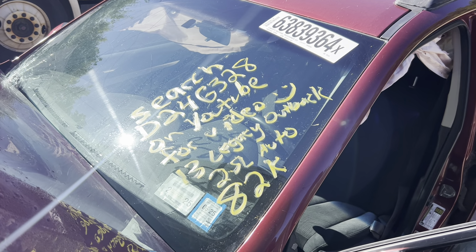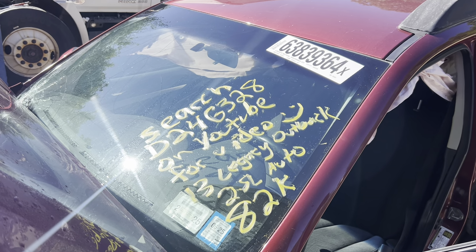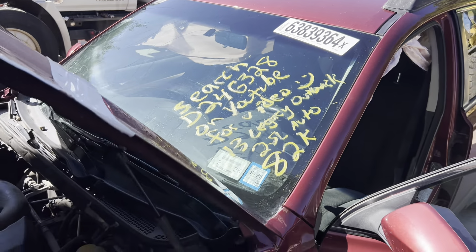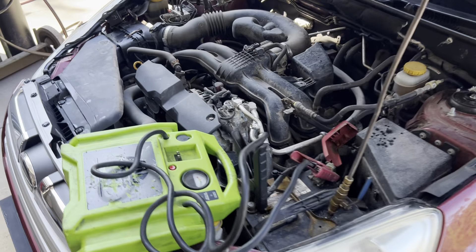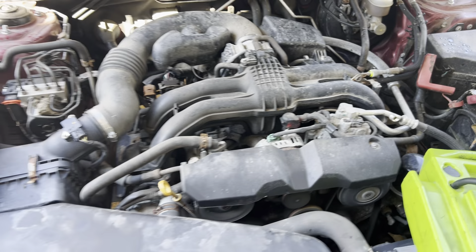This is Dings Auto Parts test video for stock number D24G328. 2013 Subaru Legacy Outback 2.5L Auto with 82,000 miles. Runs nice and strong.